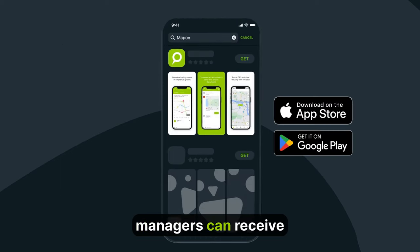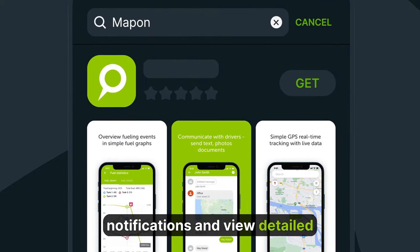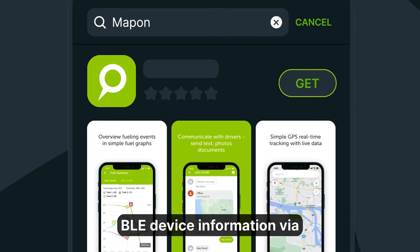Additionally, managers can receive notifications and view detailed BLE device information via the MapOn mobile app for fleet managers.